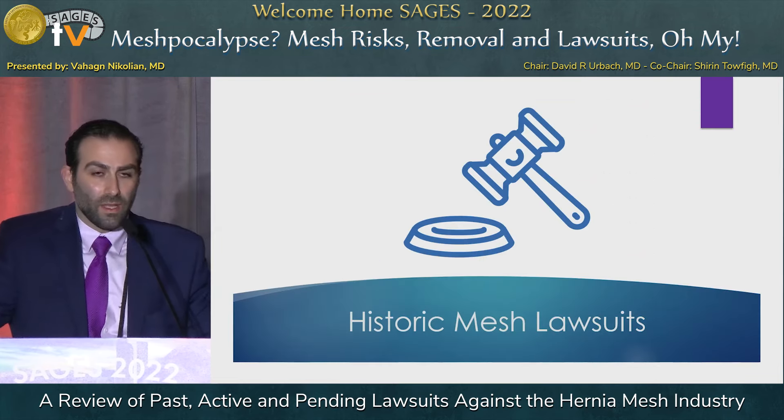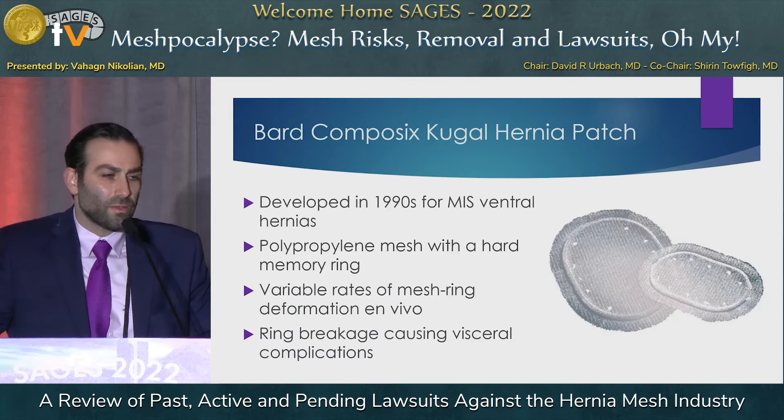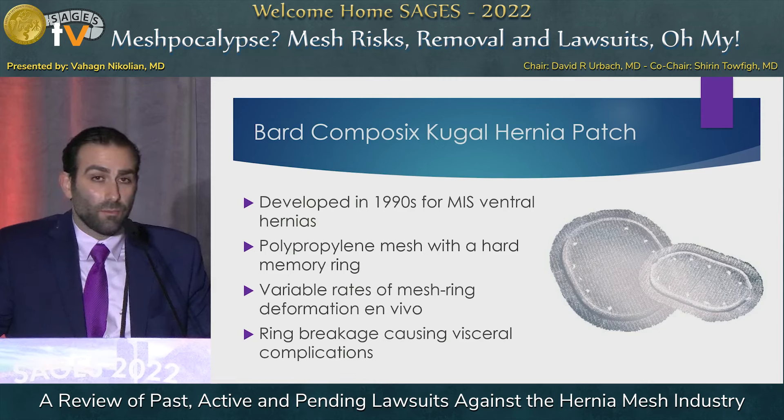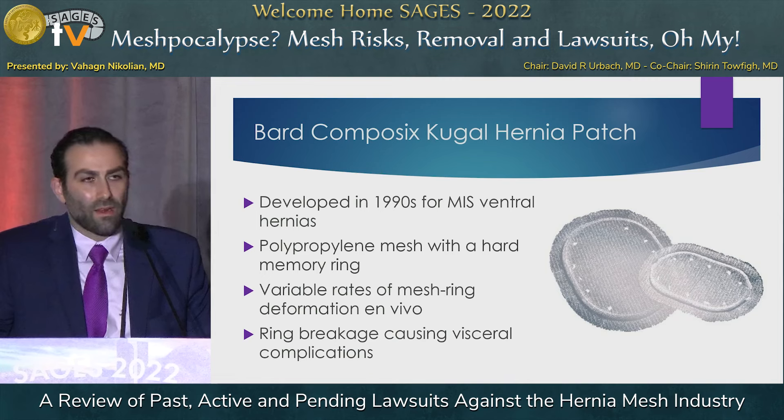One of the first high-profile mesh lawsuits was the Bard Composix Kugel hernia patch, no longer on the market. It's a polypropylene mesh with a very rigid ring. Once implanted, mesh changes conformation in vivo, and unfortunately this rigid ring was not pliable and often would break. That break could result in visceral interactions, penetration, and erosion into surrounding structures — making it a defective product.